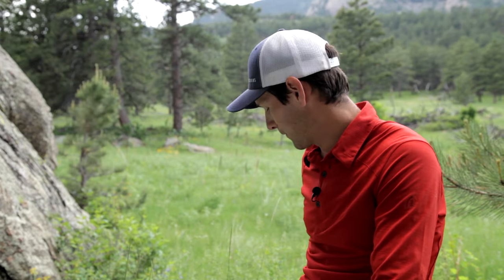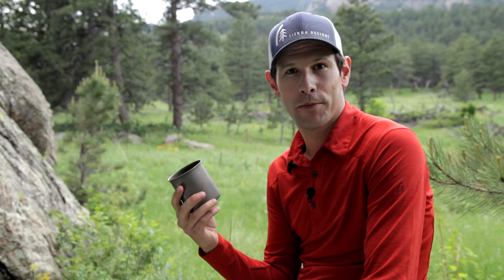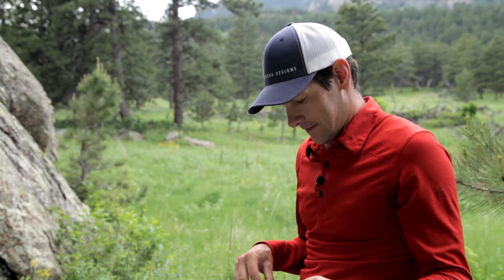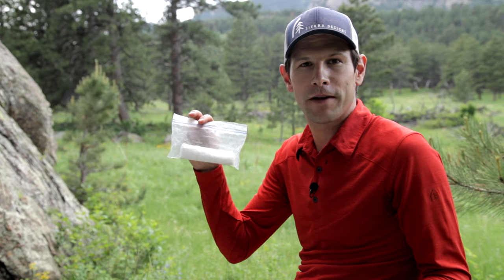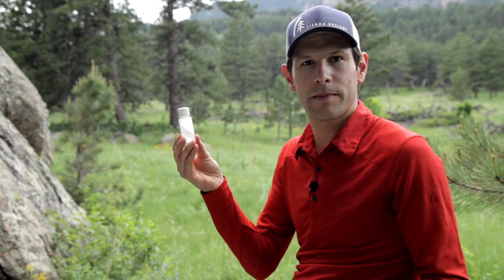Sometimes it is, but pooping generally is not an emergency. Generally, you have some advanced warning. For me personally, it's pretty reliable that after drinking a cup of coffee in the morning, I'm going to need to go poop. At that point, I go look for my bathroom kit. For me, this consists of a baggie of toilet paper — I budget myself four squares of toilet paper per day — and I also bring along some hand sanitizer.